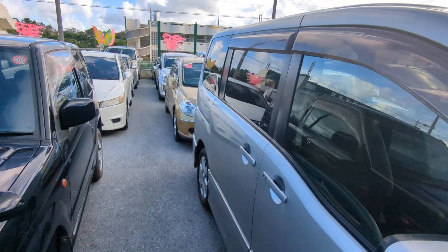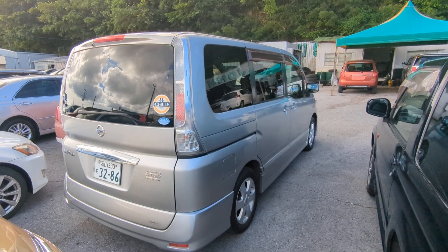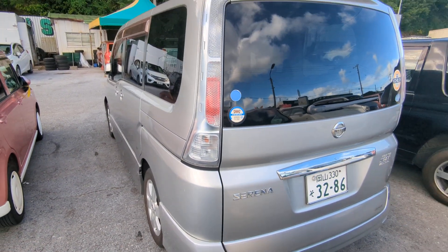Let's have a look around and I'll show the features inside. Please watch the video until the end — I go over a lot of information that's gonna answer a lot of your questions: things like the JCI, the warranty, the road tax. I cover all that and more, so please bear with me till the end. If not, please contact me or stop on by.